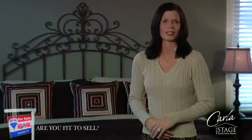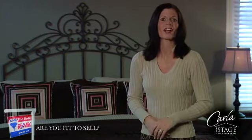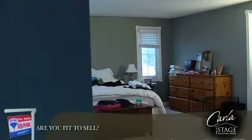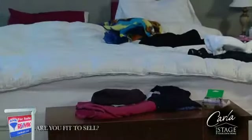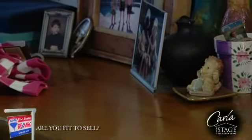The master bedroom and ensuite is a special sanctuary for buyers. They want to be able to go into this room, close the door, and forget about everything else. It needs to feel like a getaway from a hectic and busy lifestyle. Do you feel calm when you walk into this room? If not, what do you need to do to create a retreat?